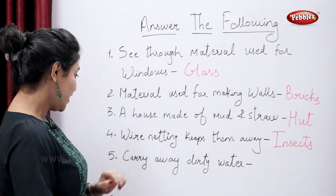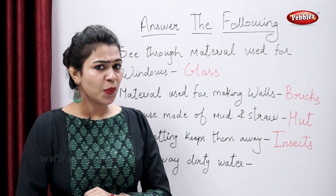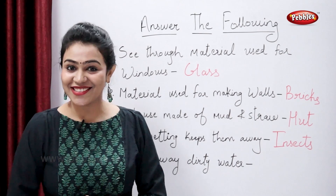And the last — carry away dirty water. So which is that process which carries away the dirty water? That is drainage. Perfect.